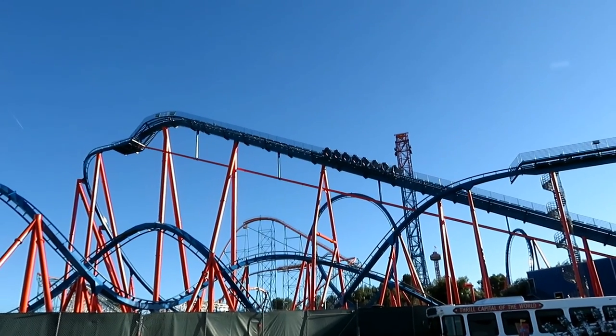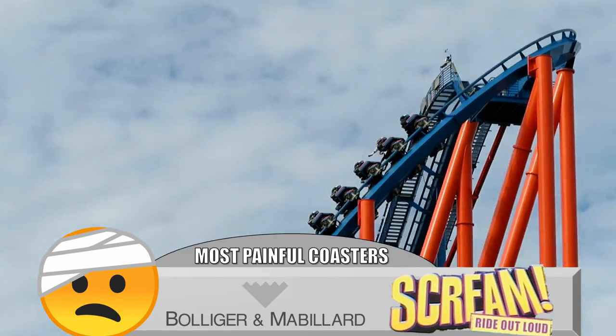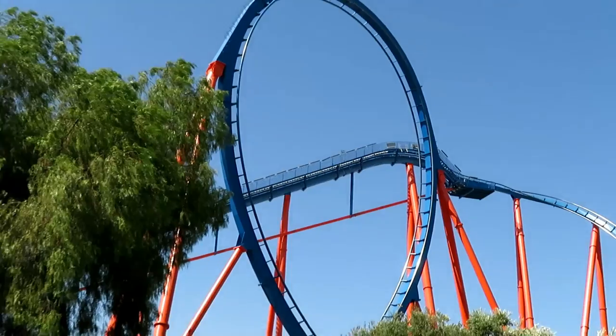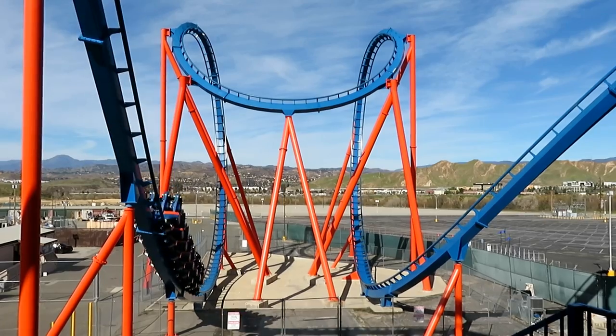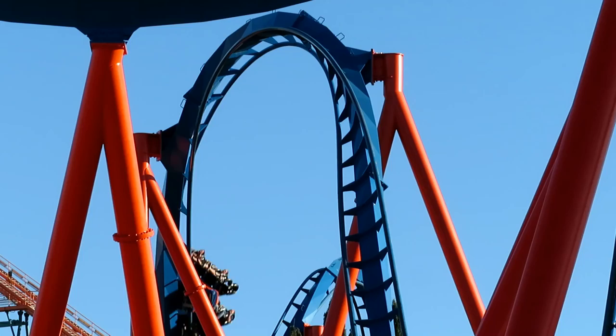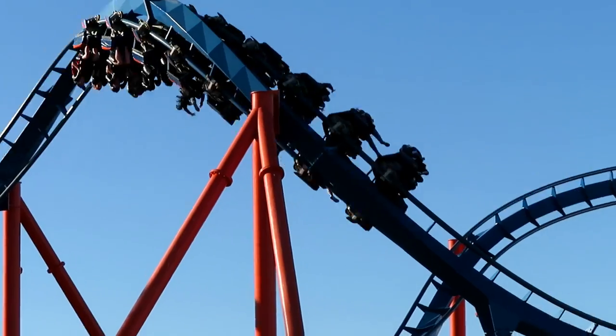My official pick for the most painful B&M is Scream at Six Flags Magic Mountain. This probably isn't B&M's fault either — it's more likely a maintenance issue. But the B&M rattle is a real thing, and when it's bad, it's real bad. The train will just shake like crazy when it hits the valleys and cause a headache. Scream consistently has this problem, and it makes it a not very pleasant experience.